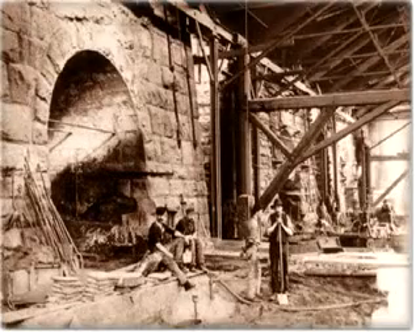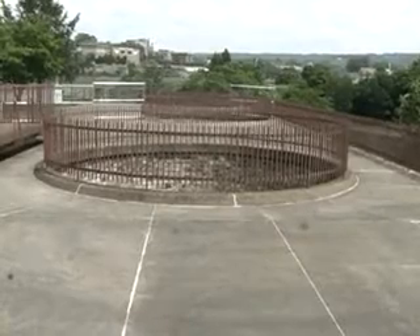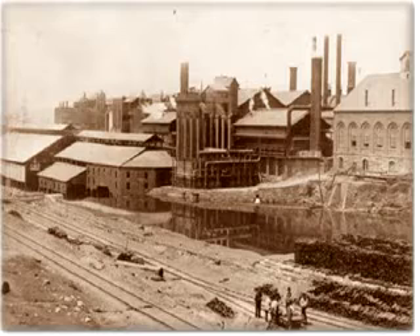Access to the furnaces was through large portals in the front of the structure, while smoke and fumes were exhausted through large openings in the top. During these years, the country was experiencing a frenzy of railroad construction, and one of the primary products of the steel mill was the fabrication of steel rail.